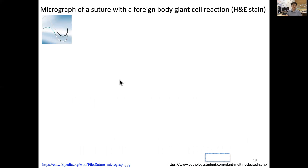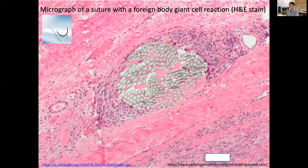A typical example of a biomaterial is the surgical suture. After a surgical cut or injury, we need to close it. This picture shows a surgical suture — the needle is removed but the suture thread remains in the body, causing a foreign body reaction. This is an H&E (hematoxylin and eosin) stain picture showing a cross-section of the surgical suture over time.